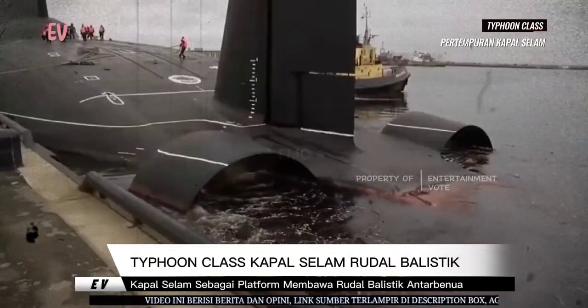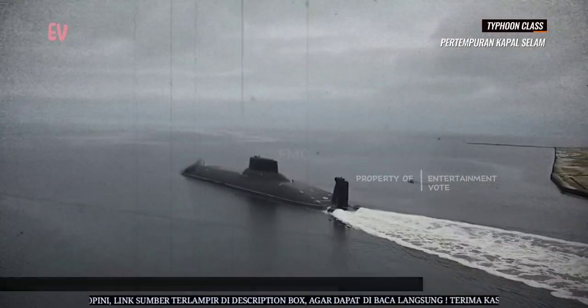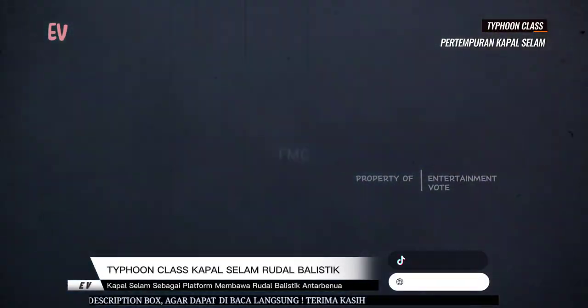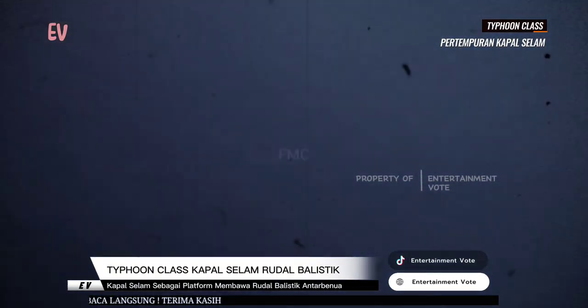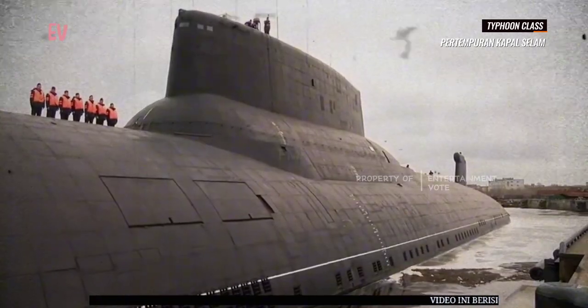Setelah berakhirnya perang dingin dan keruntuhan Uni Soviet, biaya operasional dan pemeliharaan kelas Tipun menjadi tidak terjangkau. Pada akhir 1990-an, mereka secara bertahap ditarik dari layanan aktif. Kapal selam kelas Tipun yang terakhir pensiun dari layanan pada awal 2000.